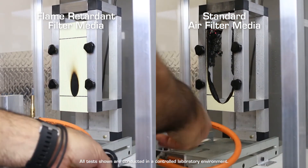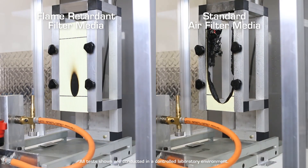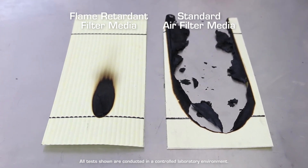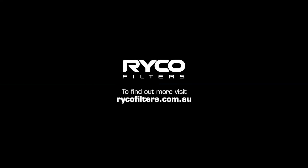As demonstrated here in the lab, the RICO Fire Guardian's safety benefits when it comes to using vehicles in fire prone areas is evident. There is no exception when it comes to safety in bushfire prone areas and RICO is setting the industry standard in protecting those that are most vulnerable.